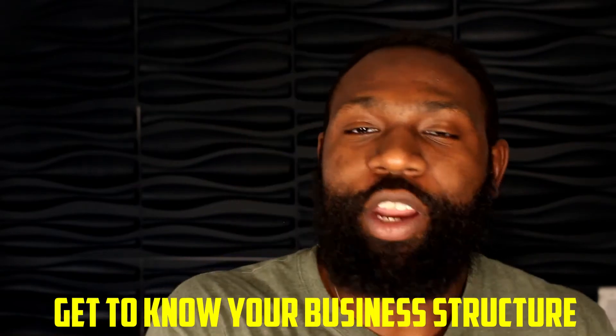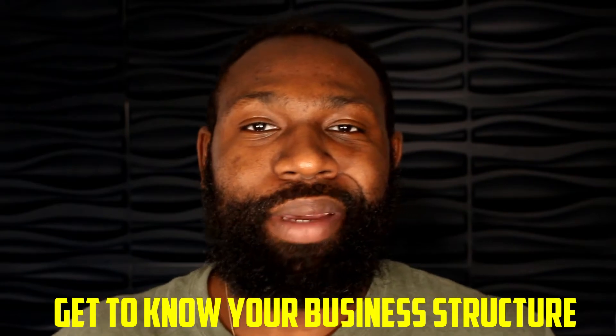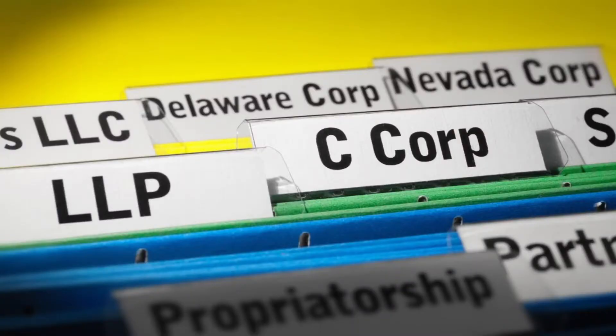The first thing on this list is you want to know your business structure — your business entity. This is going to be an LLC, S-Corp, or one of those options. I see the majority of people using an LLC, but this will be different depending on what type of business you have. Note that a sole proprietorship does not count — you won't be able to do this under a sole proprietorship, but every other entity you'll be able to use.